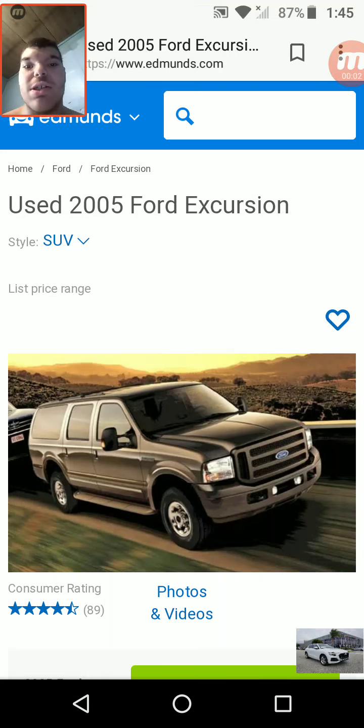Hello guys. I'm doing a video on the top 5 cars that were long forgotten.